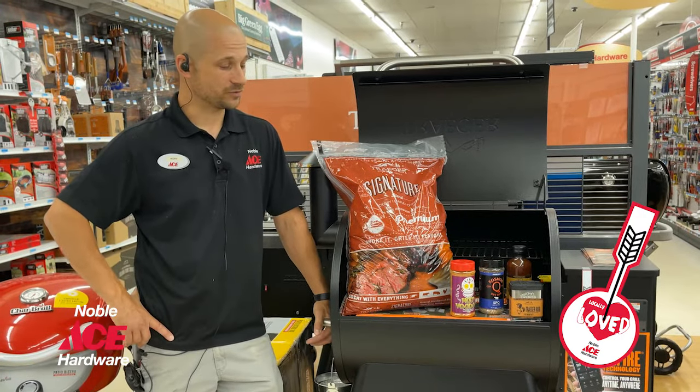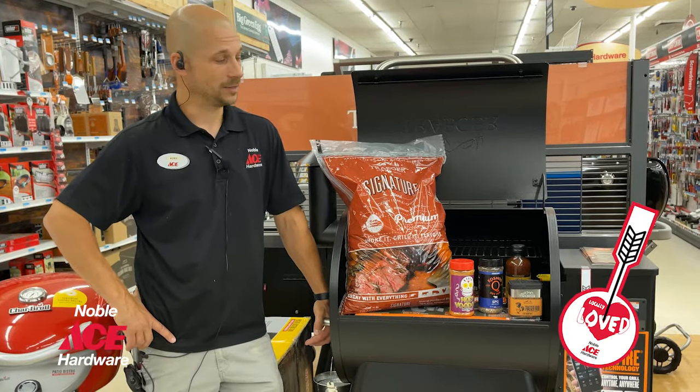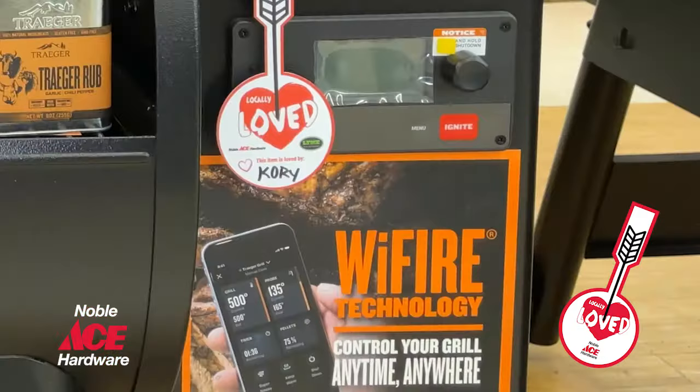The Pellet Grill gives you the versatility to grill, to smoke, or to bake with unmatched controllability with the Wi-Fi controller.